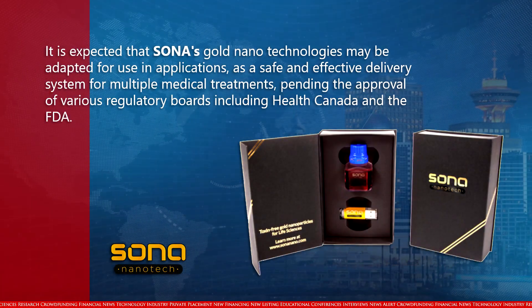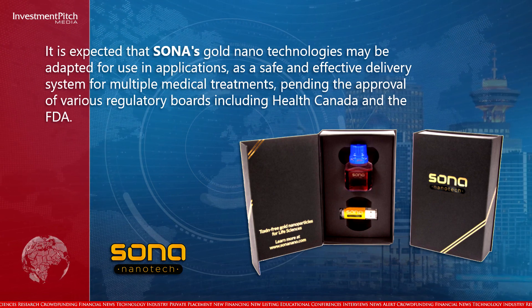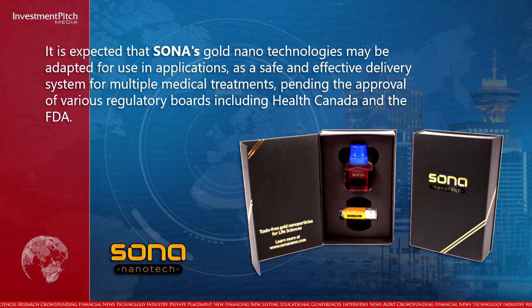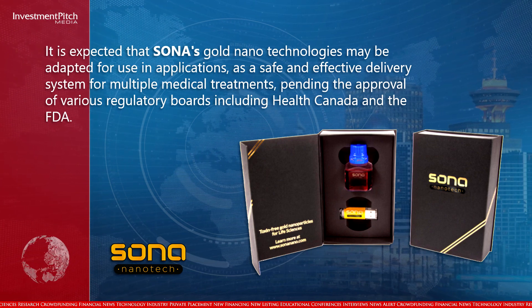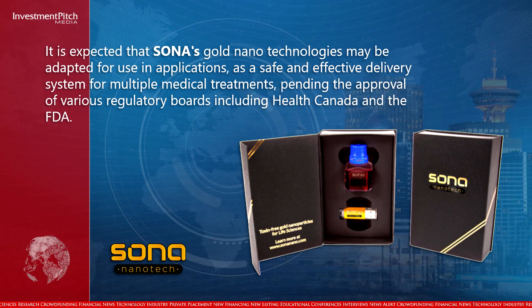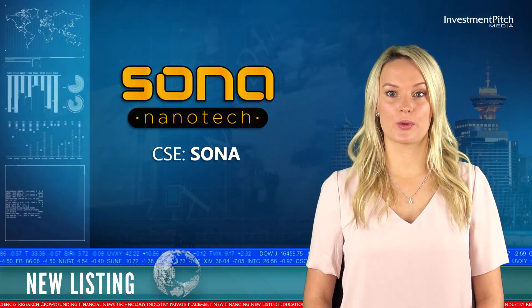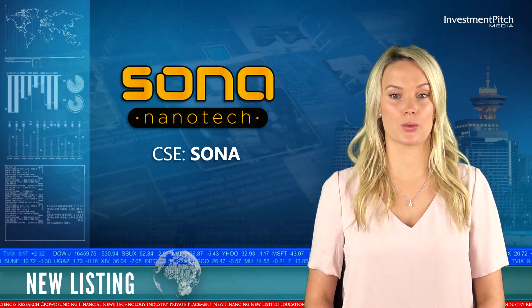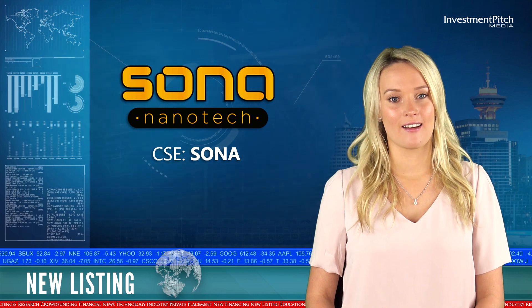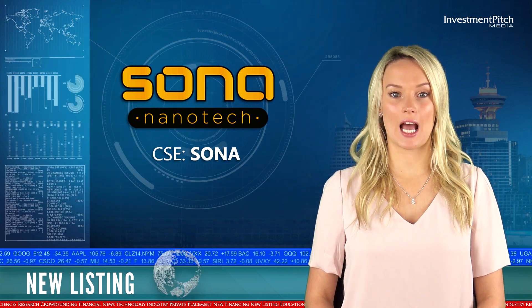It is expected that Sona's gold nanotechnologies may be adapted for use as a safe and effective delivery system for multiple medical treatments, pending the approval of various regulatory boards including Health Canada and the FDA. The company closed a private placement for gross proceeds of $2 million for the issuance of 8 million shares at a price of $0.25 per share. The proceeds will be used to fund business development and for general working capital.